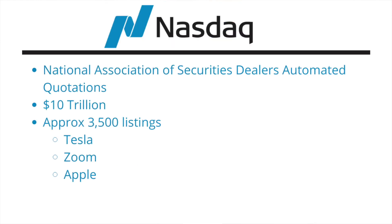Then we look at the NASDAQ — the National Association of Security Dealers Automated Quotations. I only knew NASDAQ as NASDAQ. With a total $10 trillion market cap value and approximately 3,500 listings, including some of the favourites: Tesla, Zoom and Apple.